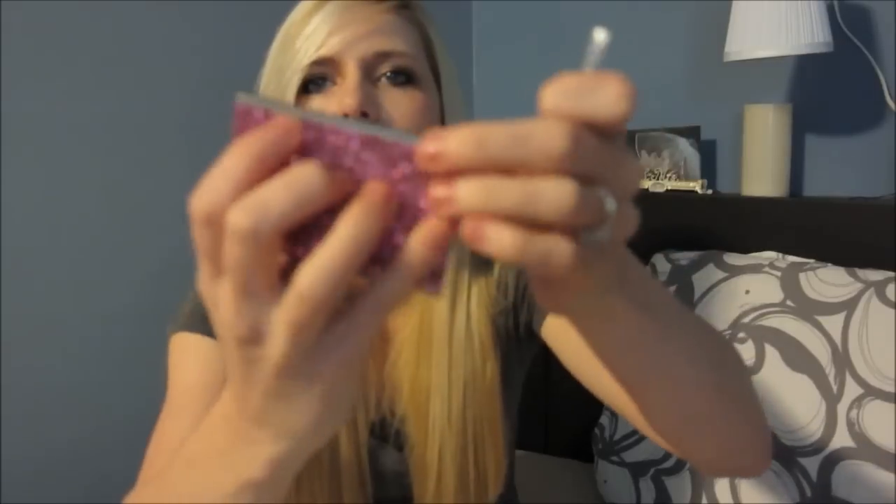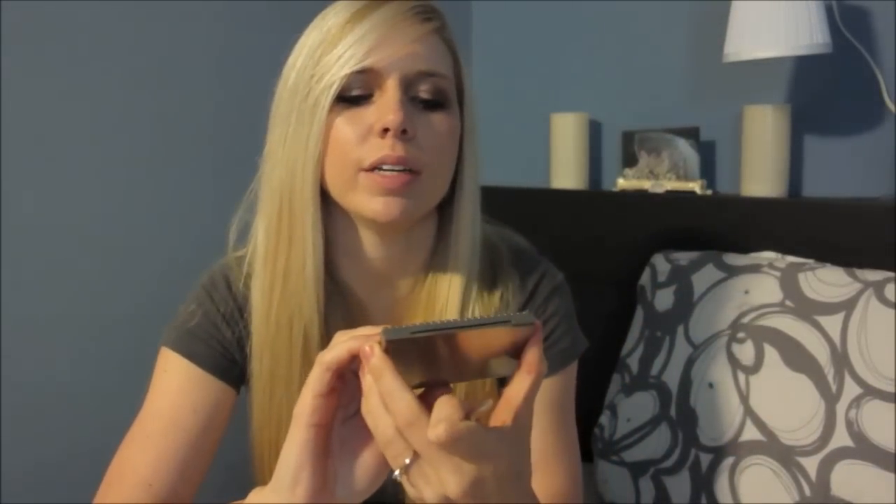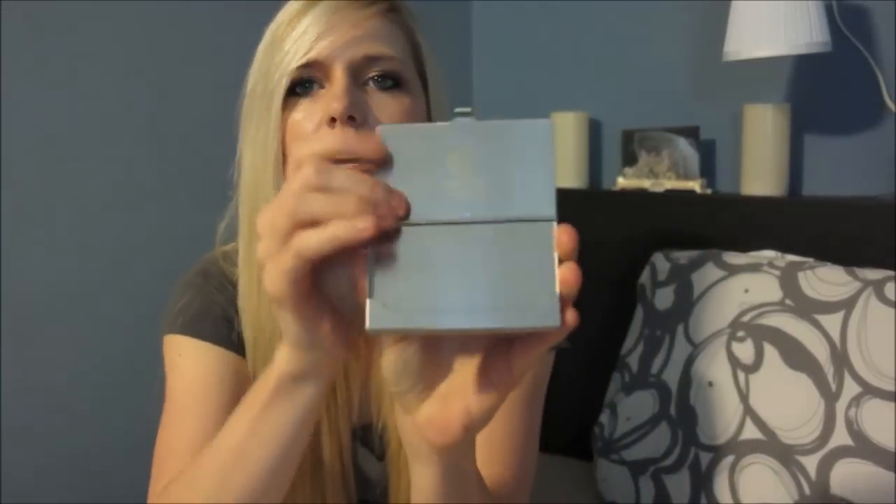They also included about three more of these little rhinestones in case some of them come out. So I'll have to keep it good and nice for them as they get older. Also, there's a Glossy Chick logo on the inside — so cute!